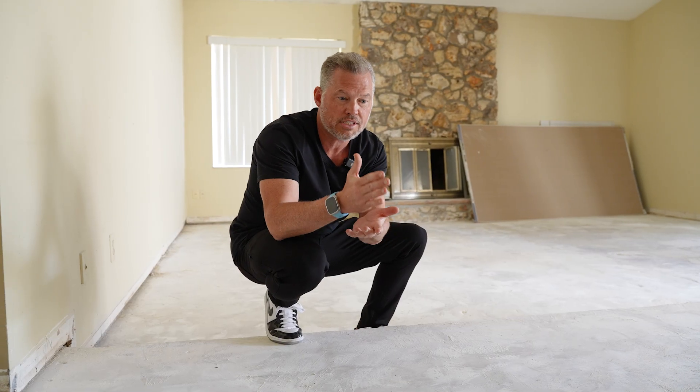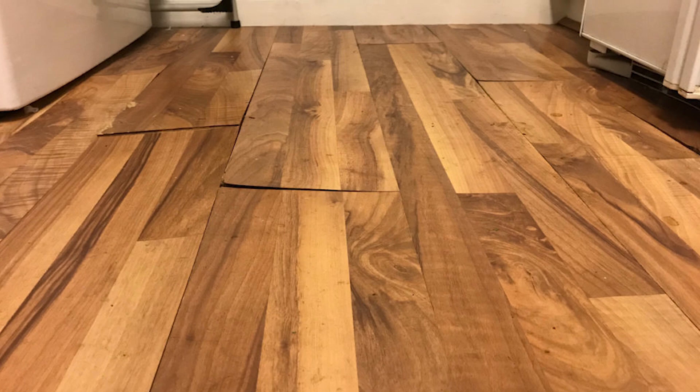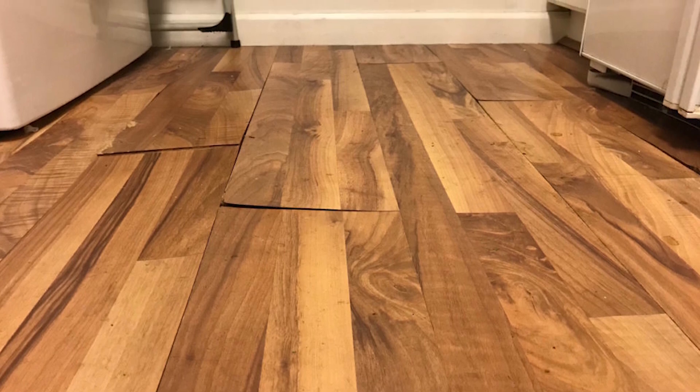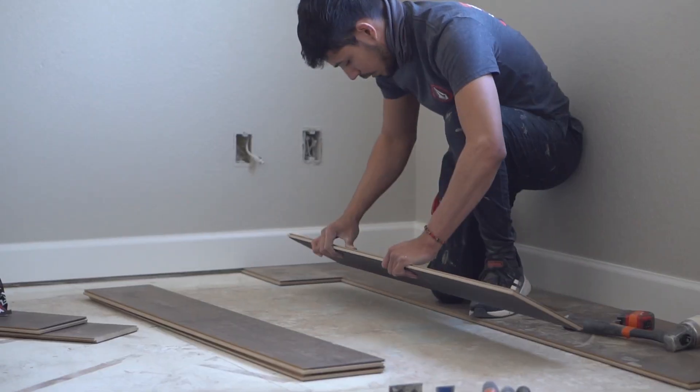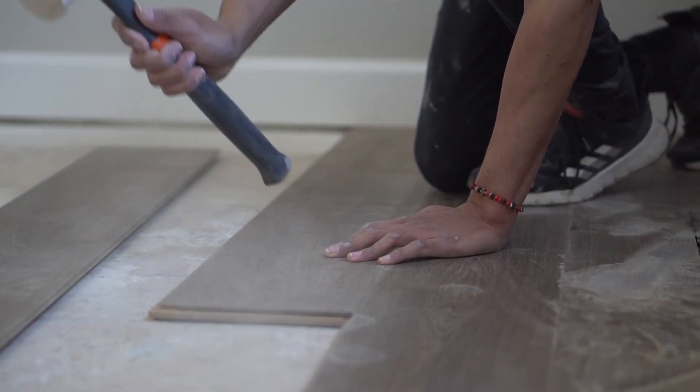Over time, you stepping on those channels on the vinyl could cause it to snap and break, which could mean you have to replace all the flooring — pulling up all the new flooring they installed and all the old flooring that was originally there.